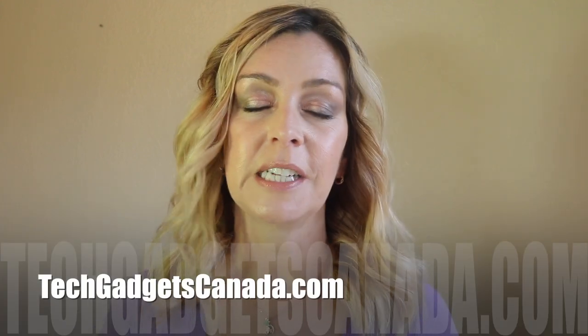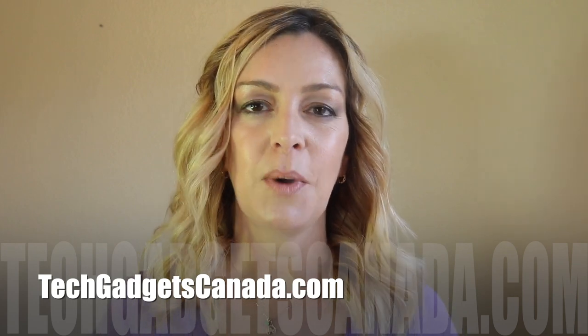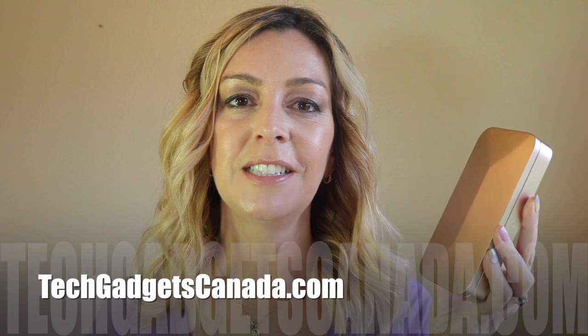If you want to read this review or reference any of what I talked about, head over to techgadgetscanada.com where you'll find a full write-up. You can ask me any questions about the Trova device either there on the blog or here on the YouTube channel. If you liked this video or found it helpful, please mash that like button and become a subscriber. I'm Erin — until the next time, you can find me on Twitter or Instagram at ErinLYYC, and on Facebook at facebook.com/techgadgetscanada.